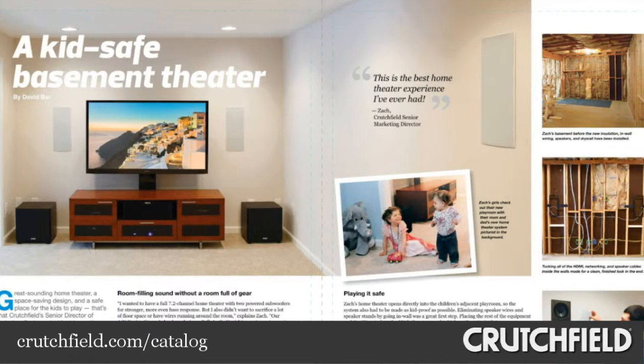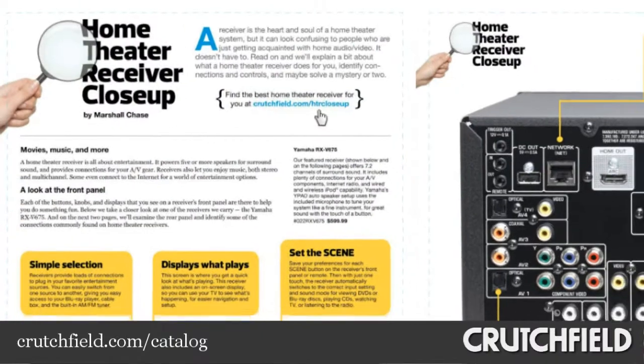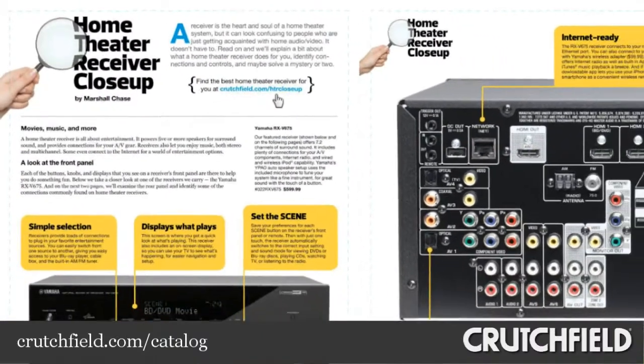We set up a kid-safe home theater system, show you our top picks for wireless portable speakers, and we demystify home theater receivers.